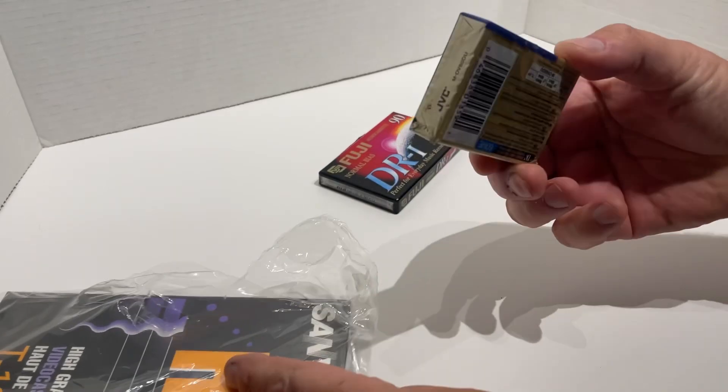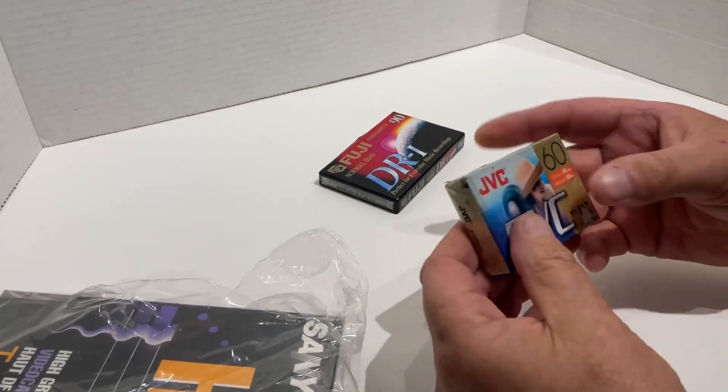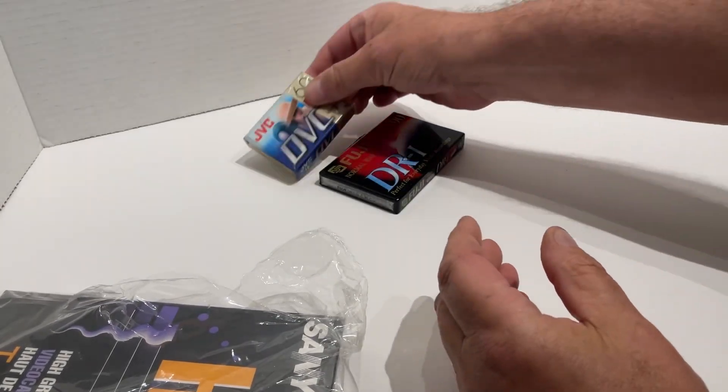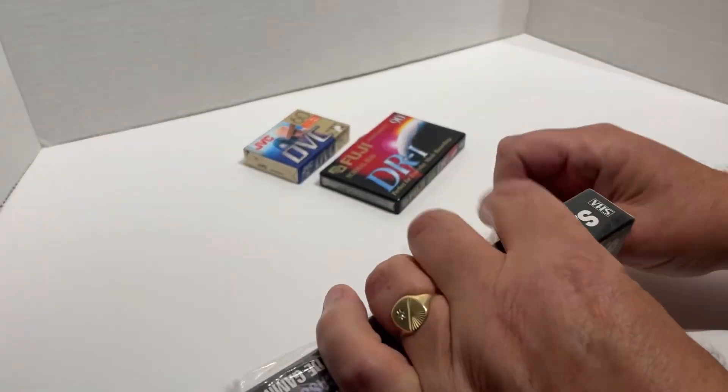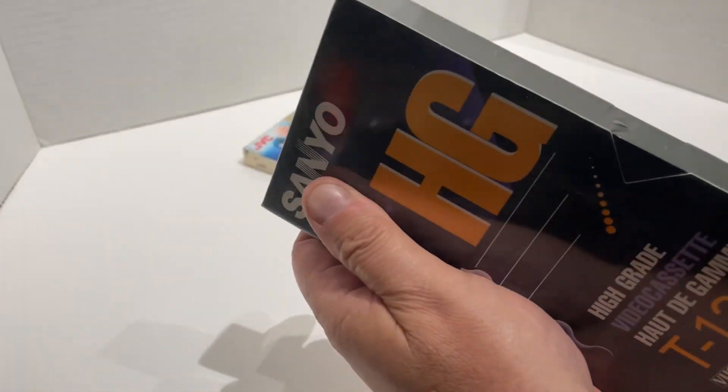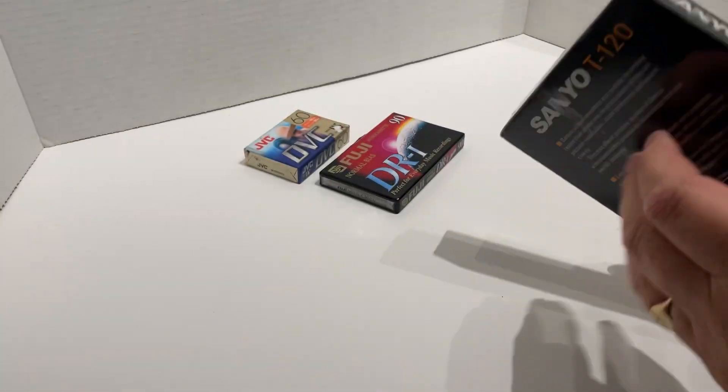So we have the cassette tape, which is a 90 minute. We have the DV tape — and these are all sealed, new old stock I would say. And then we have the VHS tape, Sanyo, which is a 120, a T120.